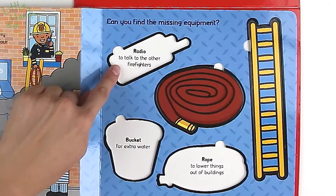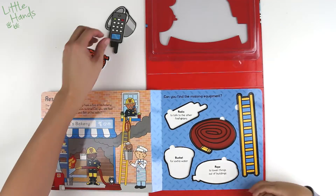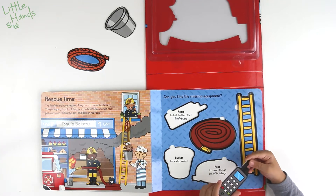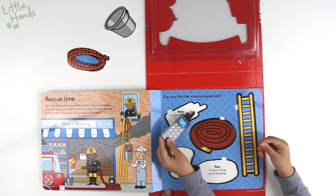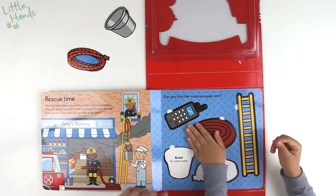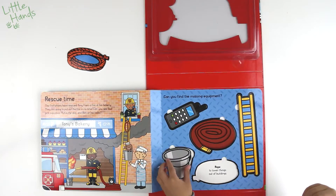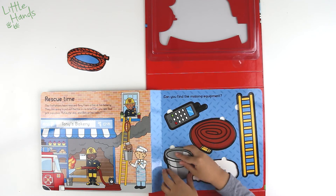How are we going to put that? Does it match? Let's try. You got it! Radio — to talk to other firefighters. It's like a phone, you can call each other. Because you need to communicate with other firefighters.